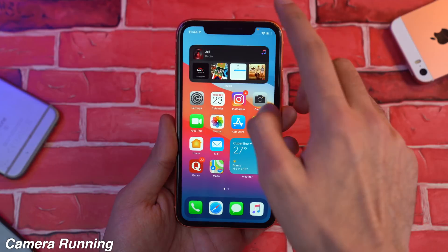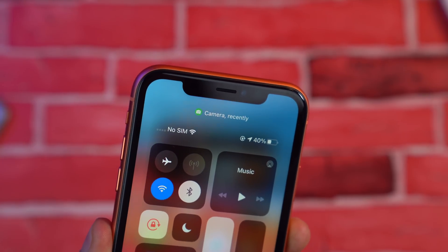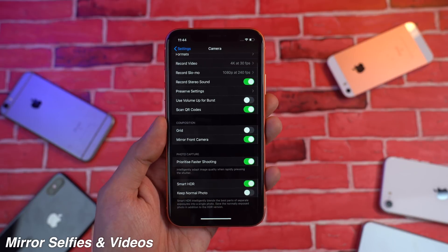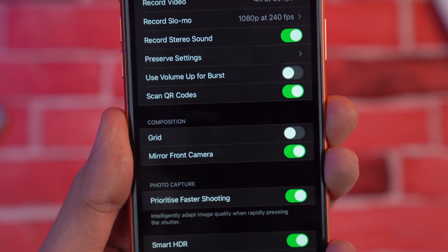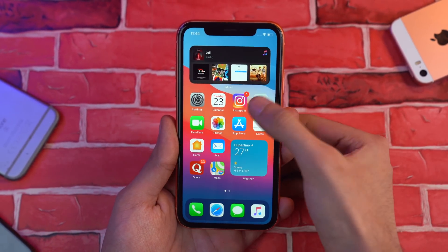If you launch the camera and go into Control Center, you have a camera-recently notification on top, which is kind of a privacy feature showing that the camera is running in the background. In the settings under the camera option, you can now set the mirror front camera option, so if you don't want your photos to be flipped after you take them, you can have that — something available on many Android phones but now on iPhone as well.